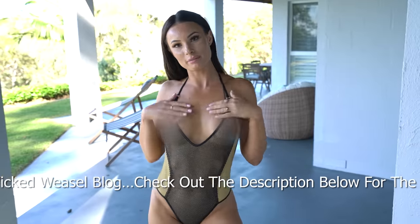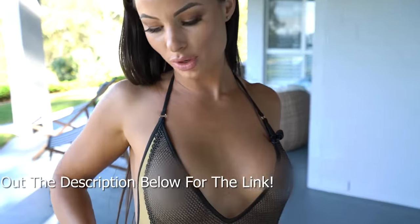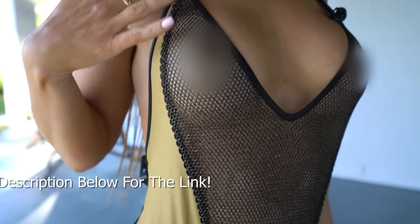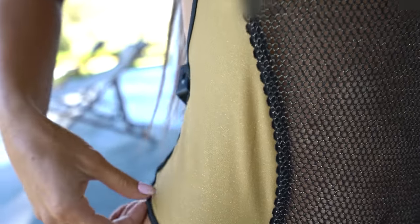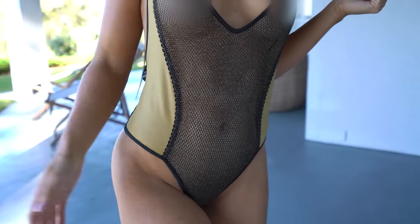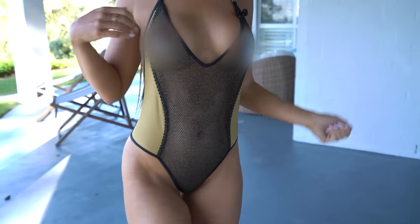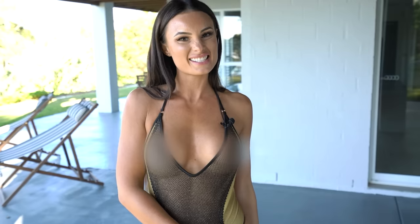Now I've got the one-piece all nice and wet. You can see that the gold on the sides and even the gold in the mesh has come up a lot brighter, which is gorgeous. I wouldn't say it has gone any more sheer, but it has just enhanced that gold glitter glow a lot, which I think is so stunning. I love this beautiful one-piece — it makes me feel very sexy.